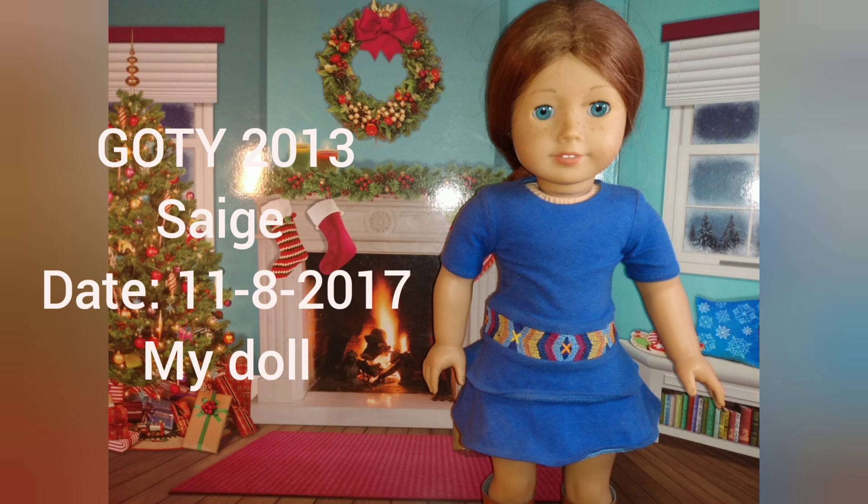This is my first doll, Sage Copeland. I got her off of eBay in 2017. She's a little more damaged than the other one.